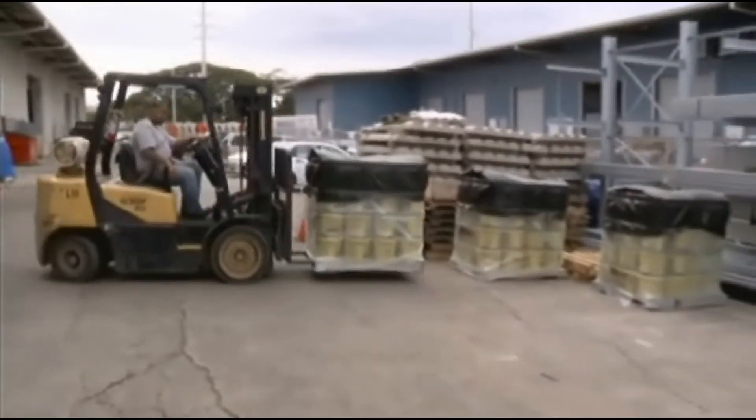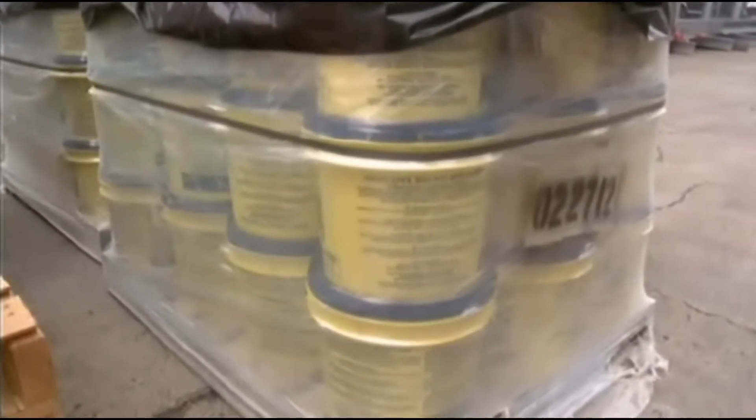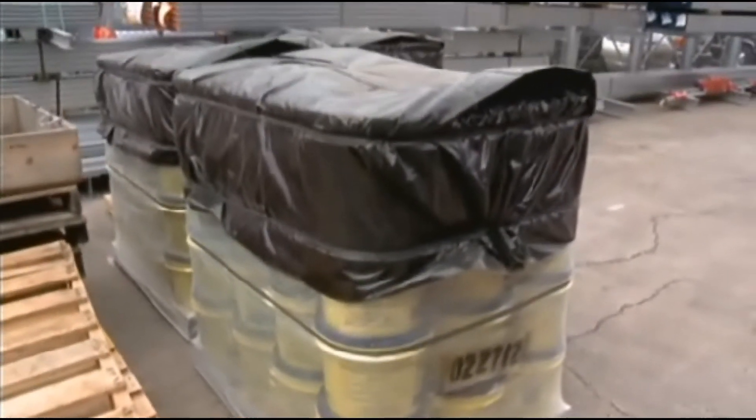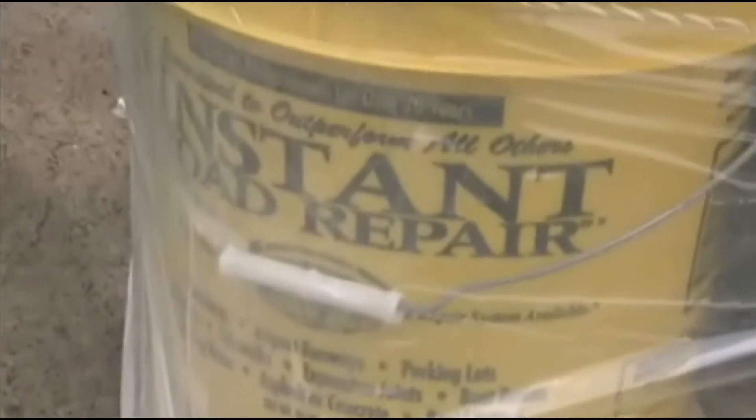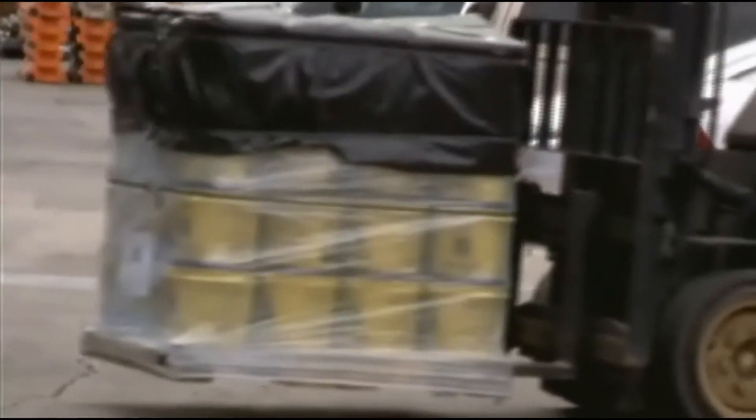The patching compound comes from GP Roadway Solutions. It's called Instant Road Repair. The state sent an entire container's worth — about 860 fifty-pound buckets — to Kauai. So on Oahu, supply dropped to only about 520 buckets, but that's just a drop in the bucket.